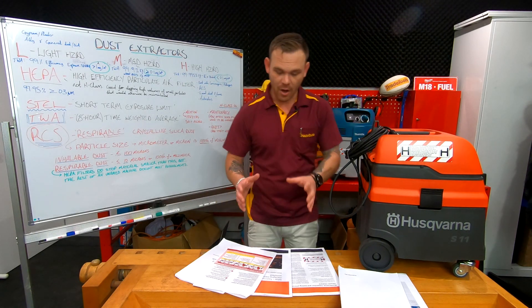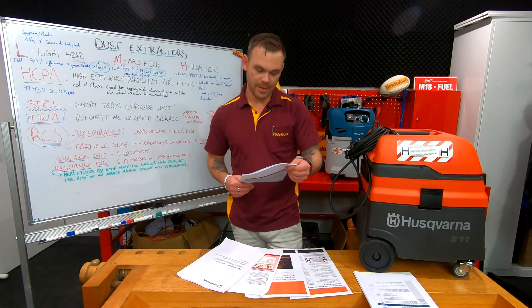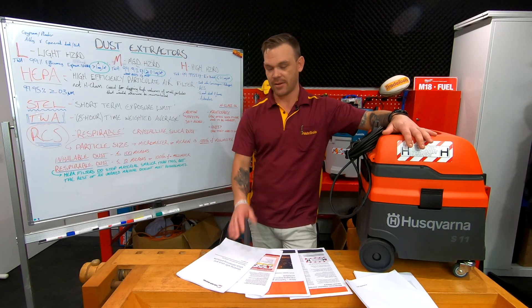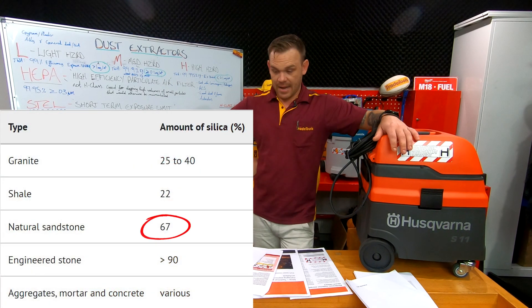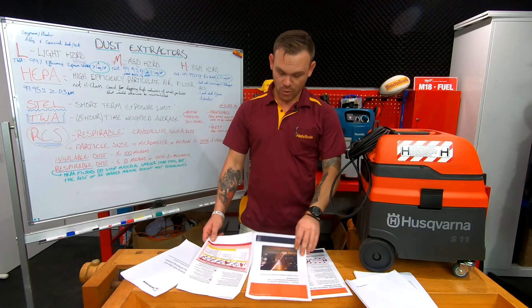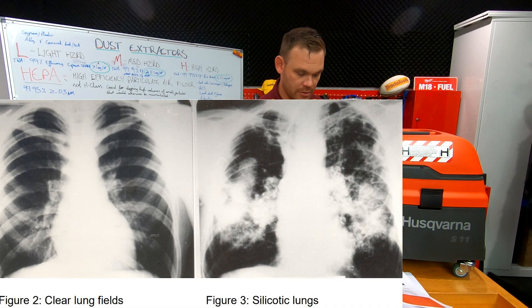I've actually learned heaps over the past few days reading up about silica dust and it's a real eye opener. I didn't realize how much sandstone has in it — it's like 67% — and I used to sit in diggers just scraping, cutting, smashing with the cab open. So I'm actually going to go in and get an x-ray on my lungs to make sure, because I've also read some pretty horrifying stories of people with silicosis.